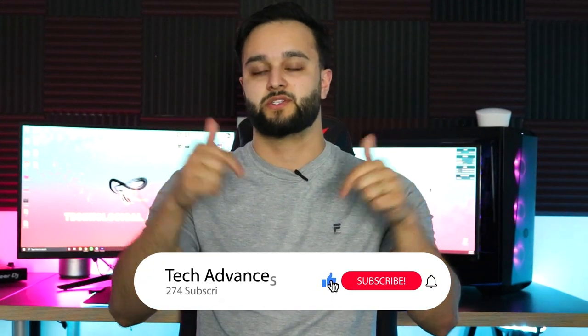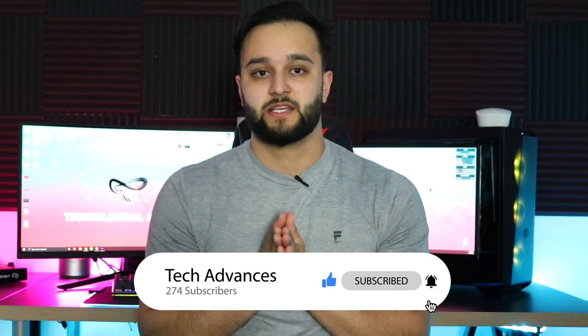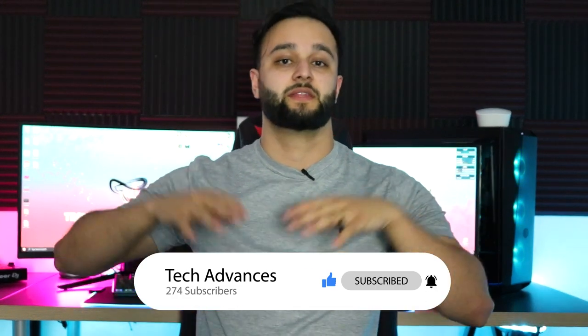Before we get into the contents of this video, if you haven't done so already, be sure to subscribe to this channel and give this video a thumbs up to show your support. Tech Advances is a smaller YouTube family compared to the other tech channels on YouTube, but we're growing. Right now we're at about 270 subscribers, slowly growing each video, so be sure to hit that subscribe button.